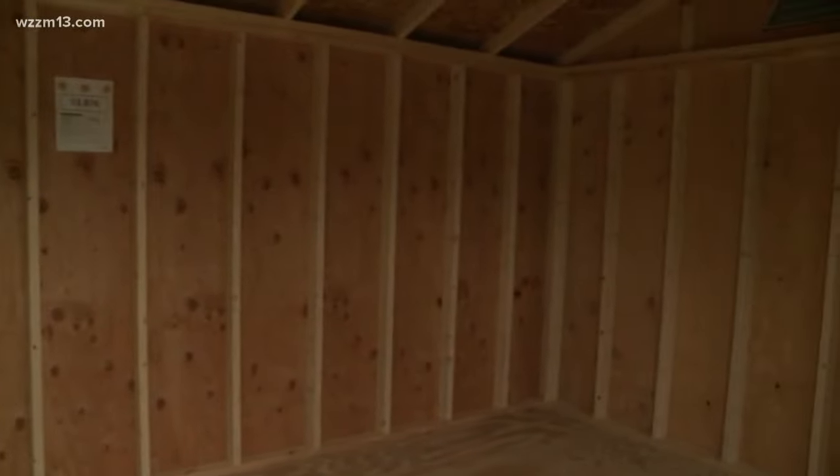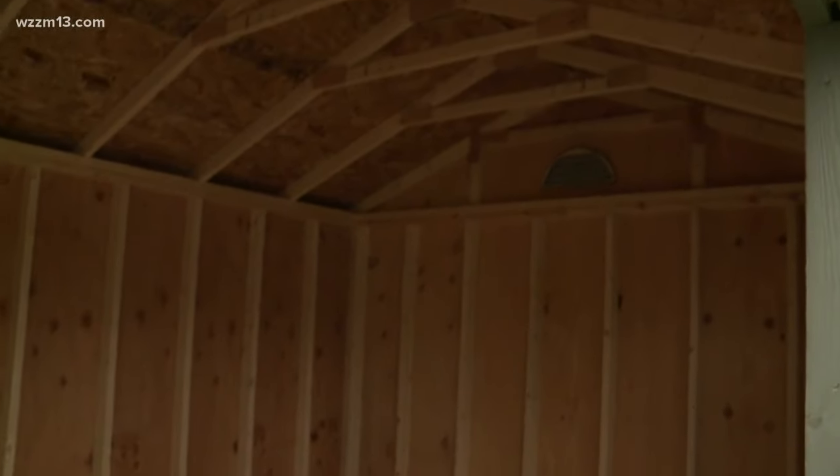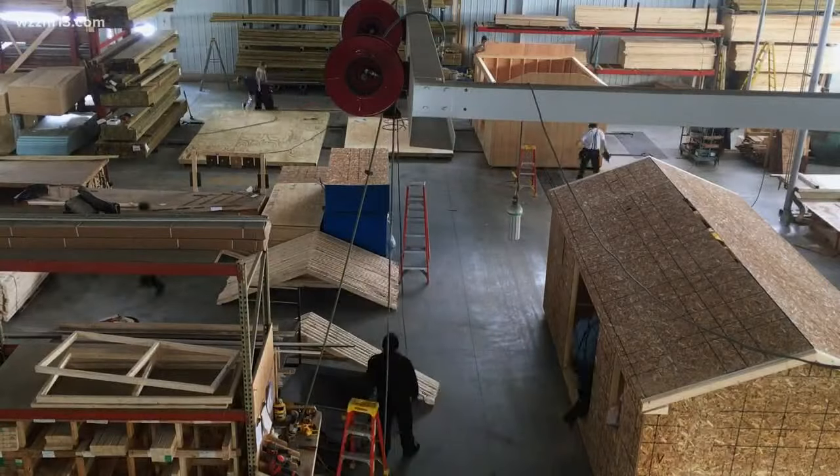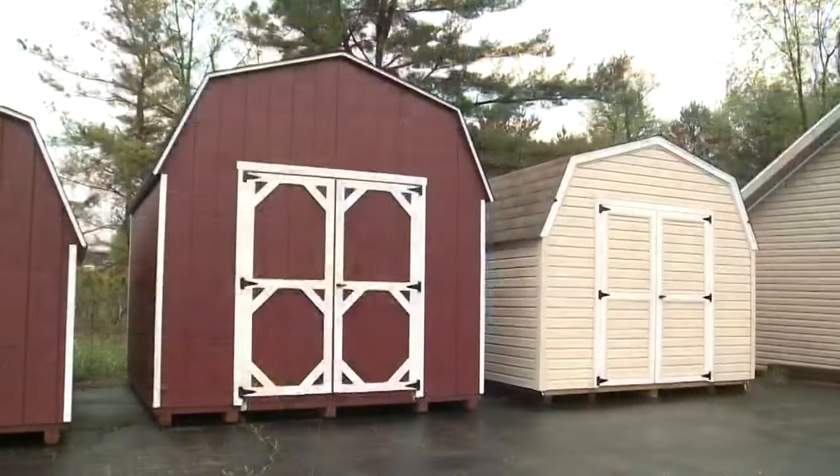And you had said all of your storage units, your buildings, and your barns, they're all handmade by Amish. Yep, so the Amish build everything that we do. They're built up in a factory, and then delivered fully built, just like you see them.